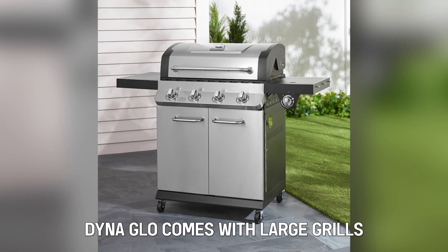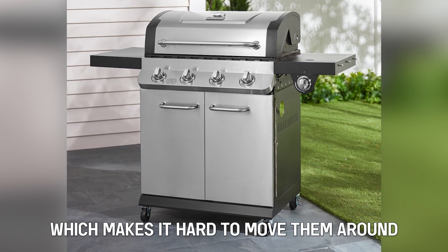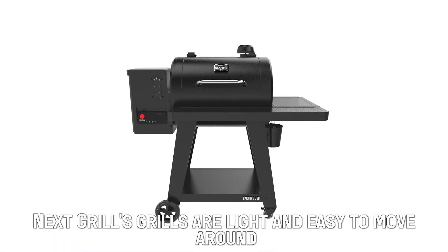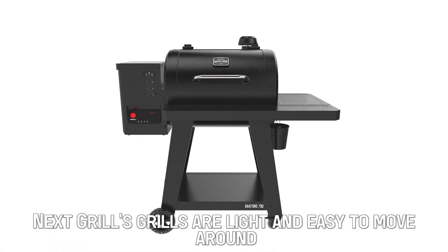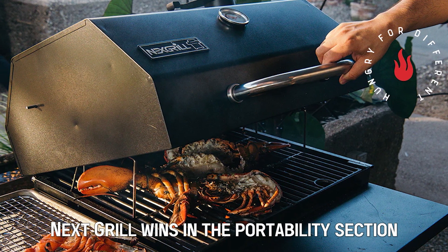Portability: Dyna-Glo comes with large grills made from heavy-duty material, which makes it hard to move them around. On the other hand, Nexgrill's grills are light and easy to move around since they're made of polished stainless steel. Nexgrill wins in the portability section.